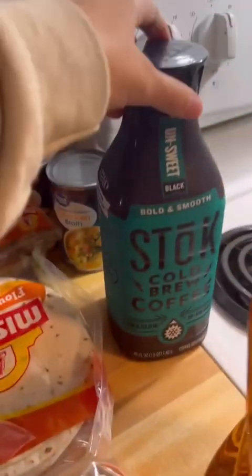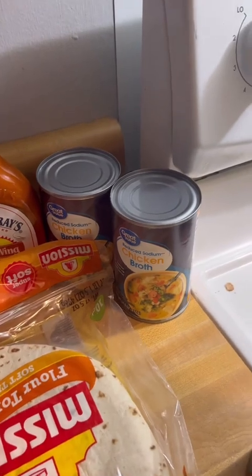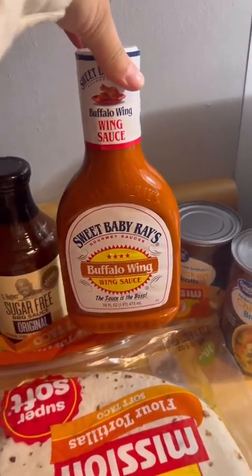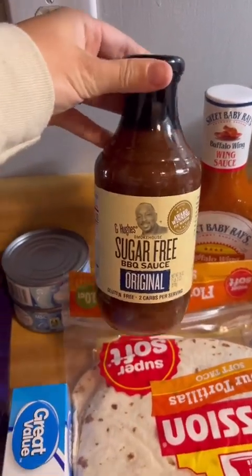Apple juice, as always. Stoke cold brew, as always. I got two cans of chicken broth for the potato soup. I'm going to make wings one night since I didn't last week, so I needed some more buffalo sauce. I'm also going to make some barbecue chicken, so I got this.